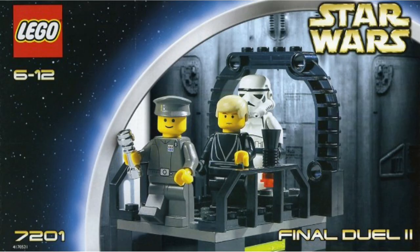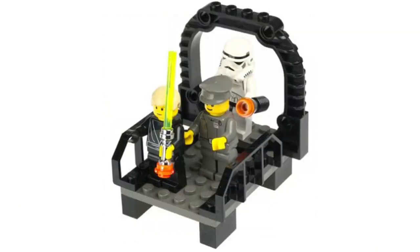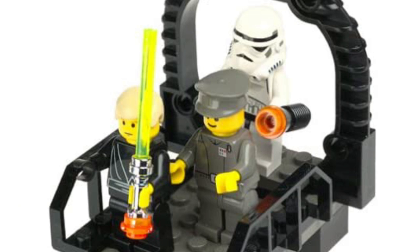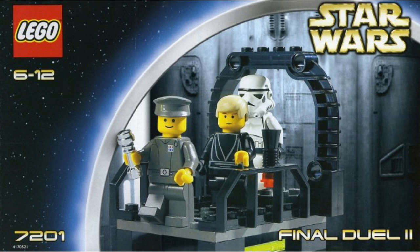Moving on to number 7, we have set 7201, the Final Duel Two — it goes along with that Palpatine one we saw earlier. It would cost about $11 adjusted for inflation. This is one of the best-valued LEGO Star Wars sets of all time — you can tell people stocked up on this. Imperial officers and Luke Skywalker are still floating around the market super cheap, while the Stormtrooper is obviously expensive because this was the first cheap set we got Stormtroopers in. In terms of figure selection, it would have made more sense to throw in the Red Royal Guard, but it's just a great figure selection overall and a great way to army build Stormtroopers.